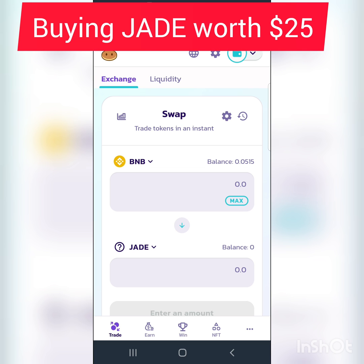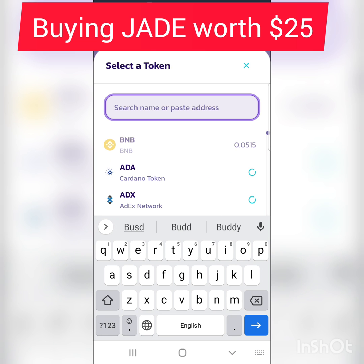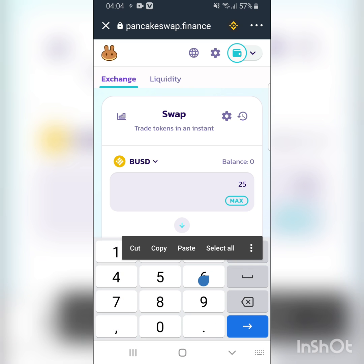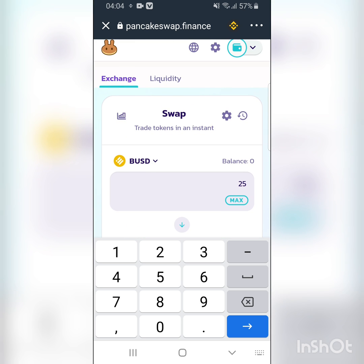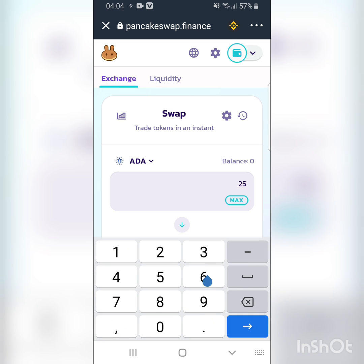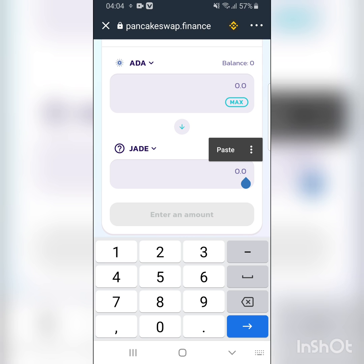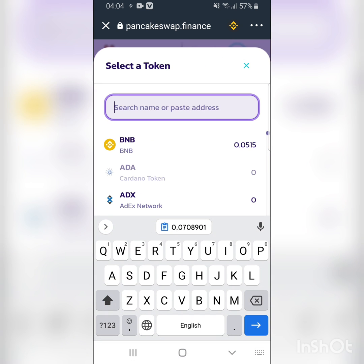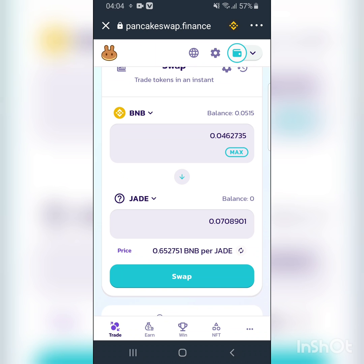I want to buy roughly $25 worth. I change the display to USD and enter 25 to see what I'd get in JED. I copy that amount, then change back to BNB and paste the equivalent BNB amount — roughly 0.04. So I'm going to swap 0.04628 BNB into 0.07 JED. I click on Swap.